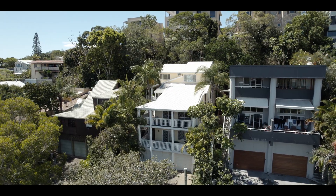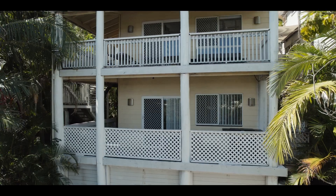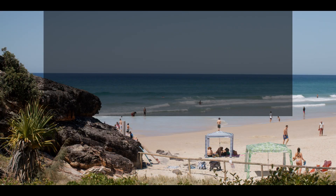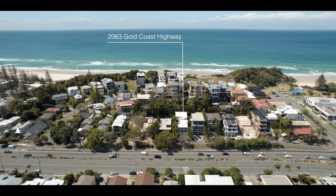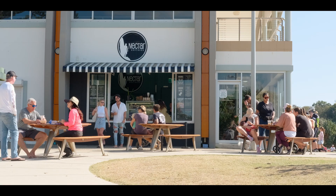Situated a stone's throw from North Burleigh Headland and Miami Beachfront, this five-bed, four-bath dual occupancy residence is ripe for new owners. Conveniently located beachside Miami, walking distance from surf clubs, beaches, restaurants and cafes.